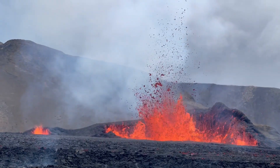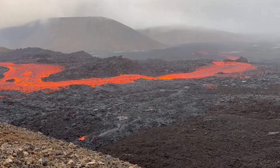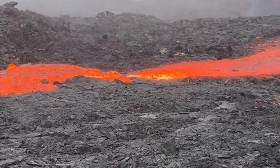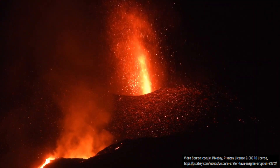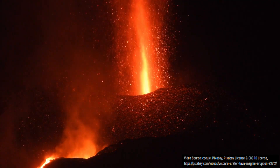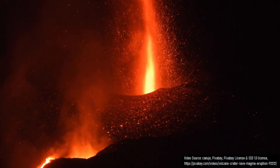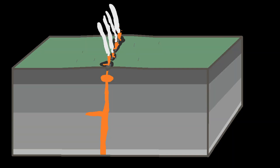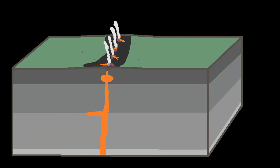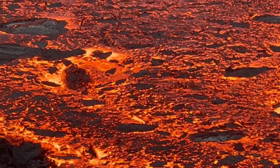Over time, instead of the entire length of the fissure erupting, specific sections became dominant. Since the erupting lava contained moderate amounts of gas, the eruption was not purely effusive. Much like witnessed during the 2021 eruption of the Cumbre Vieja volcano on the island of La Palma, intermittent explosions began alongside the lava fountaining, ejecting a rock type known as scoria up to a distance of several hundred meters. Over time, four small cinder cone vents formed; eventually, only the largest of these vents was still erupting — the cinder cone which would eventually become Kerid crater.